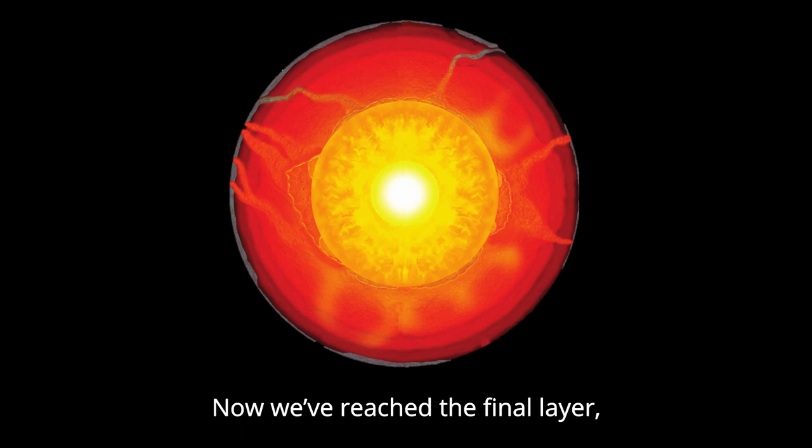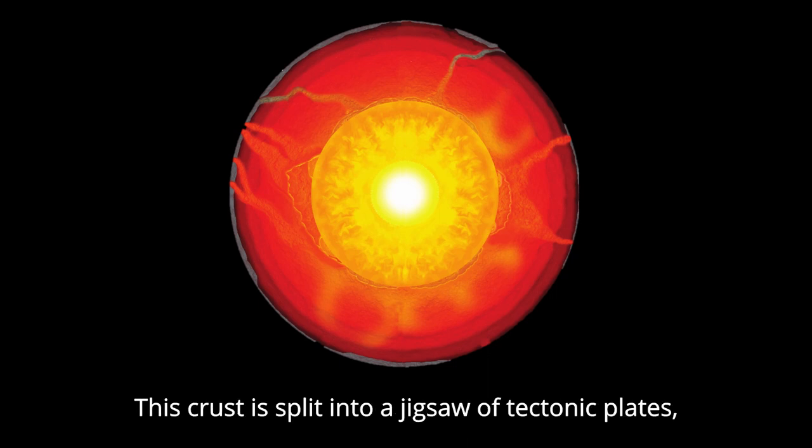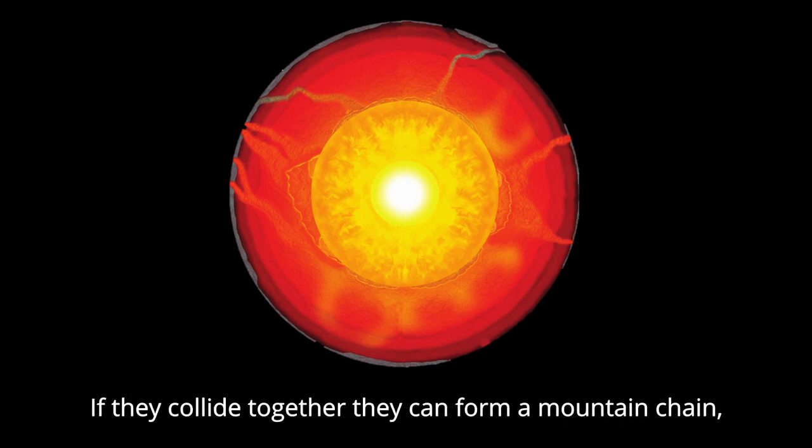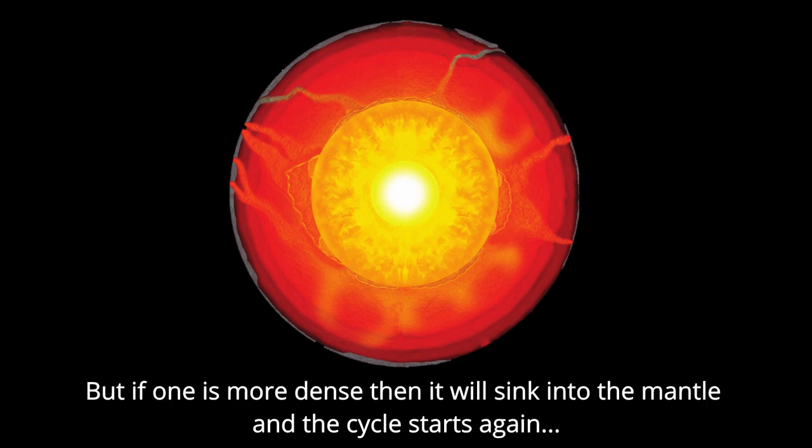Now we've reached the final layer, it's like a tectonic conveyor. The outer shell, it is the crust, the surface that our feet can trust. This crust is split into a jigsaw of tectonic plates. When they pull apart, a new ocean floor can generate. If they collide together, they can form a mountain chain. But if one is more dense, then it will sink into the mantle, and the cycle starts again.